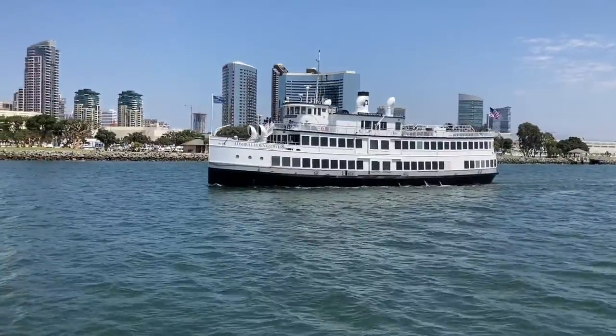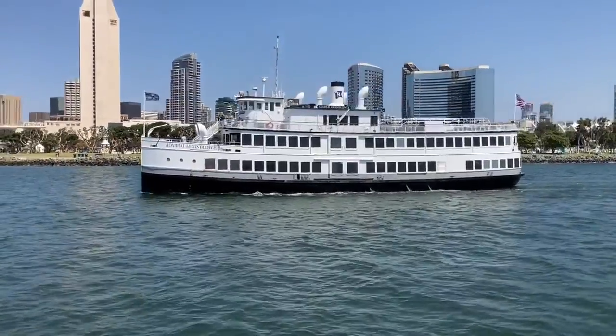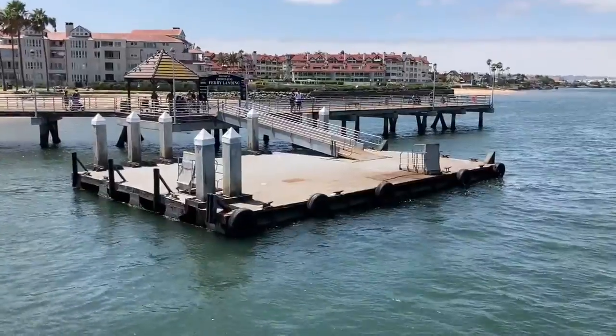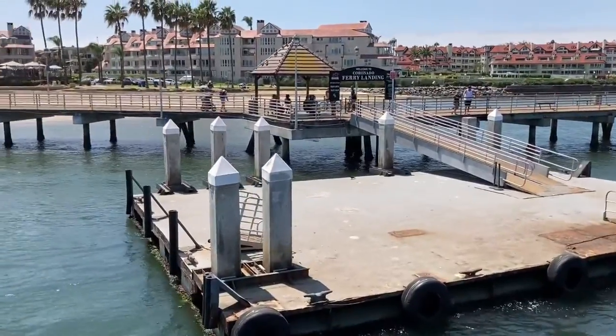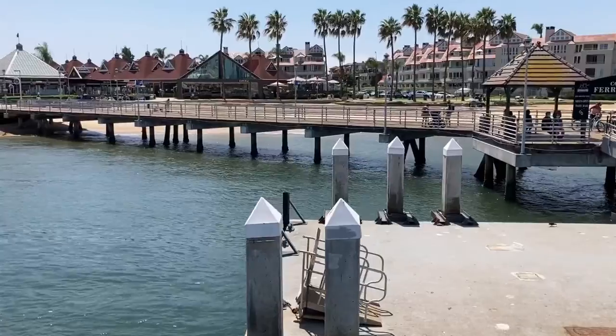Another ferry is passing us by — they do tours on this particular ferry, the Admiral Hornblower. We're slowly approaching our docking station here at Coronado Island Resort.